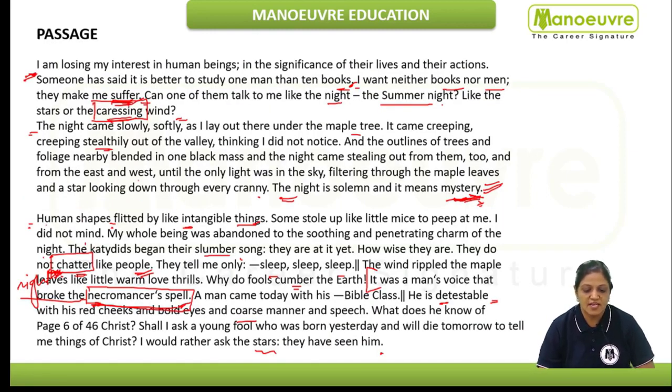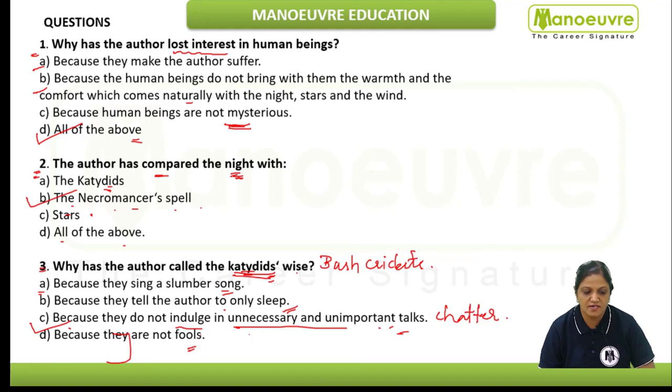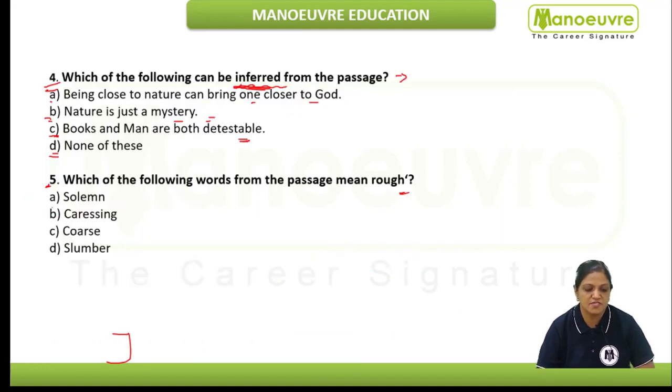The right answer is inferred from the last part of the passage: "I would rather ask the stars — they have seen him" — meaning God, meaning Christ. So who takes us closer to God? Nature — the stars. Option A is the correct answer: being close to nature can bring one closer to God. When spending time with the night and the stars, they take us closer to God, because they have witnessed the life of Christ — and not human beings who were never born when Christ was there.